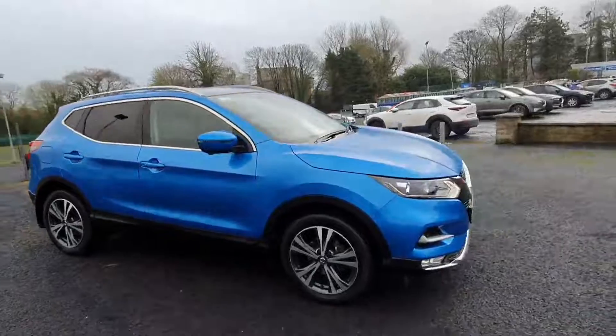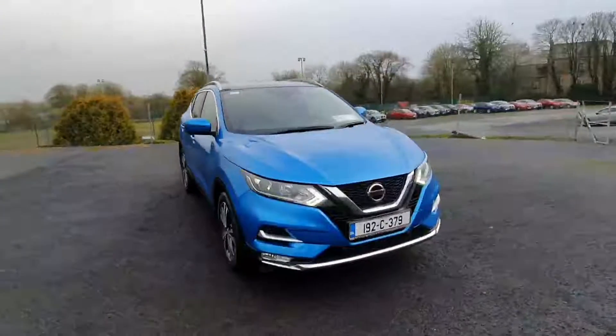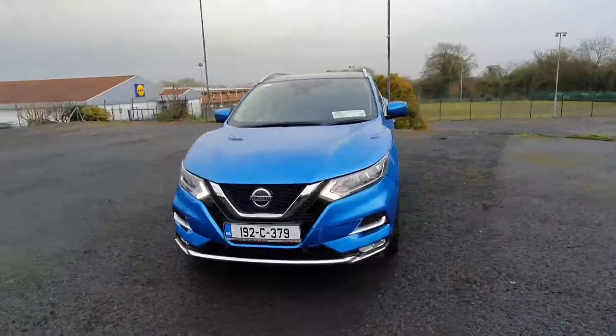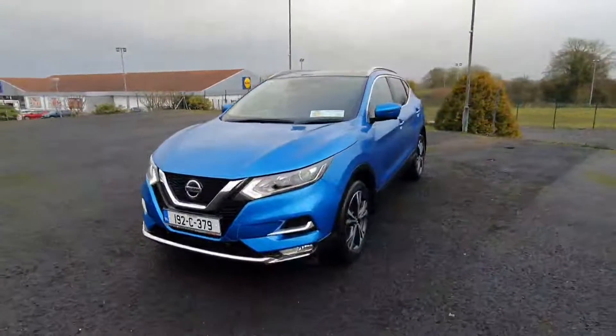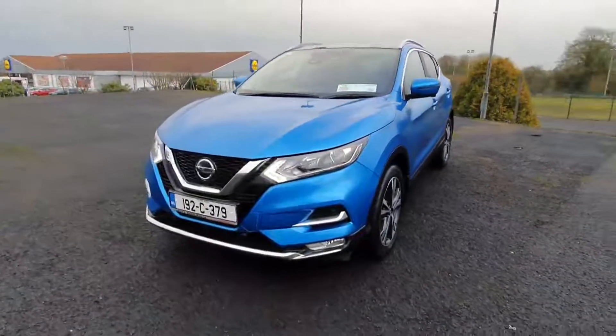This 1.3 turbo petrol Qashqai has extremely low mileage — only 30,000 kilometres on the clock. So folks, if you're interested and you would like to take it for a test drive, do please give us a phone call at 063 89222. Thanks very much.